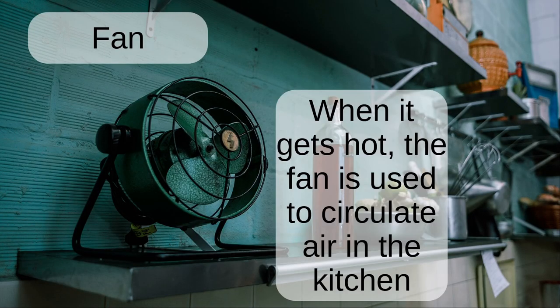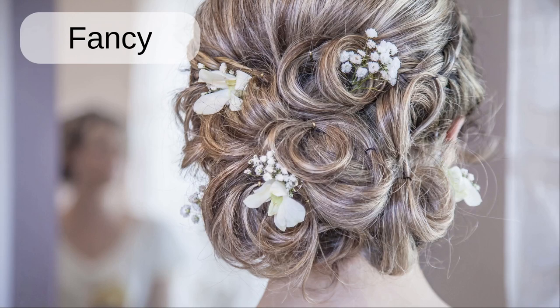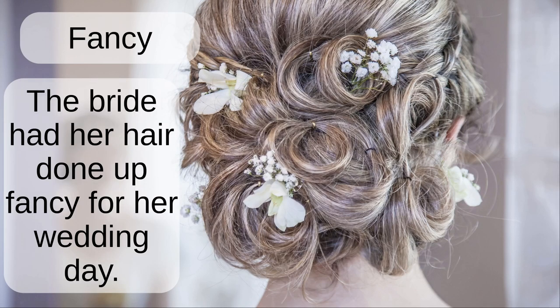Fan. When it gets hot, the fan is used to circulate air in the kitchen. Fancy. The bride had her hair done up fancy for her wedding day.